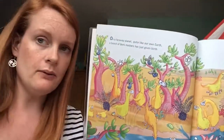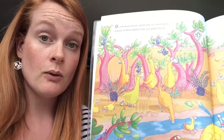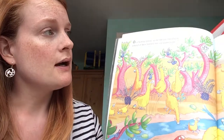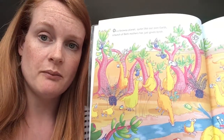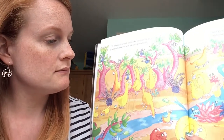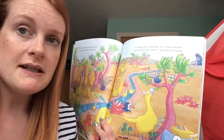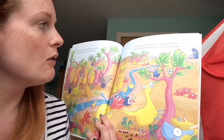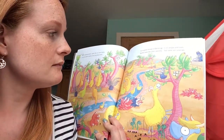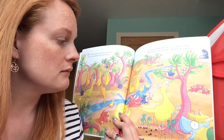On a far away planet quite like our own, a bunch of bork mothers had just given birth to a great brood of borklings in all shapes and sizes. Some look like their parents but some are surprises. So these must be the borks and they've just had some babies.